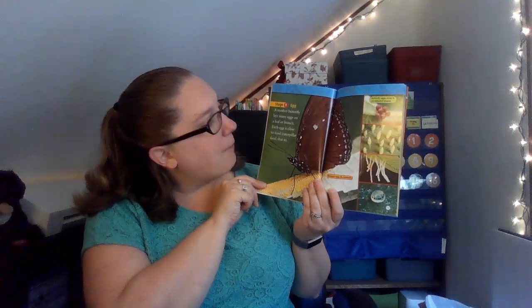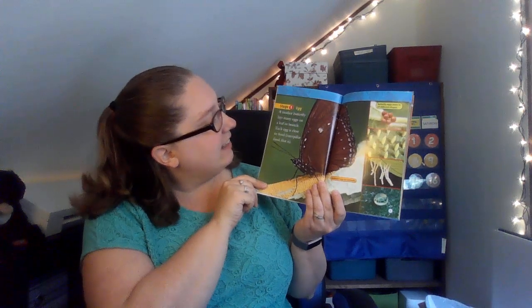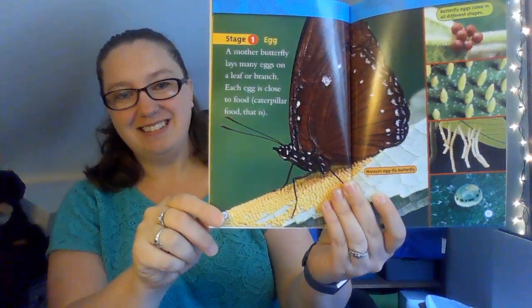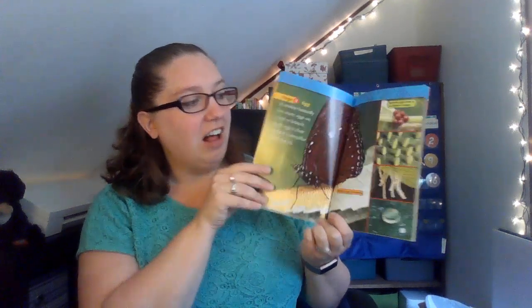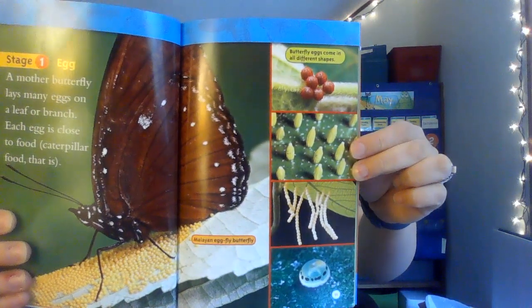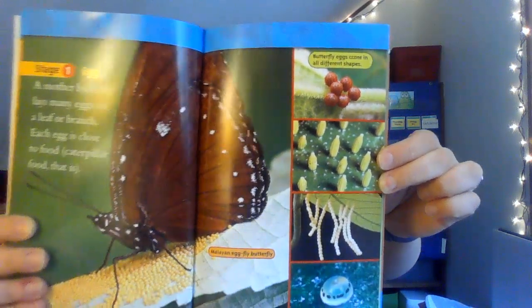Stage one: eggs. A mother butterfly lays many eggs on a leaf or a branch. Each egg is close to food — caterpillar food. Do you see all those little eggs? That's a lot of eggs. Butterfly eggs come in different shapes and all colors. Look at all the different shapes along the side. Some are like circles and some are kind of long and more like ovals.